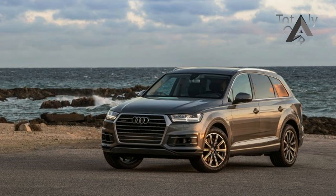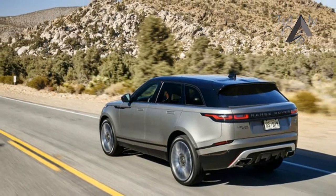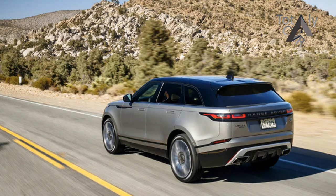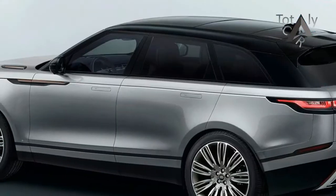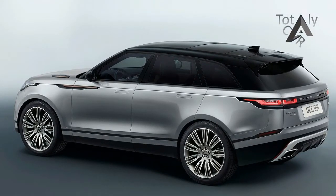Land Rover is launching the stylish new 2018 Range Rover Velar, and we took it for a test drive to find out if this high-style, off-road capable version of the Jaguar F-Pace works as a Land Rover. In short, yes.